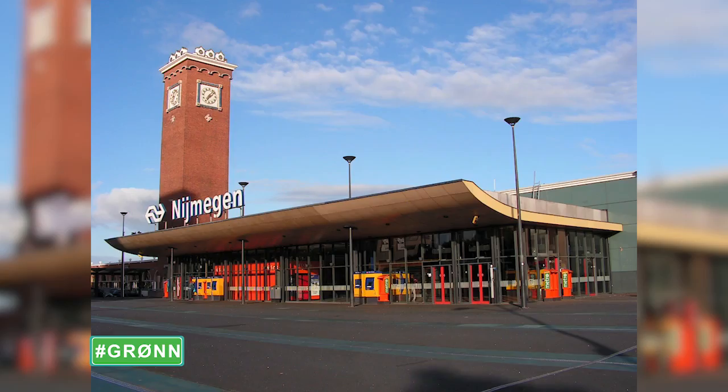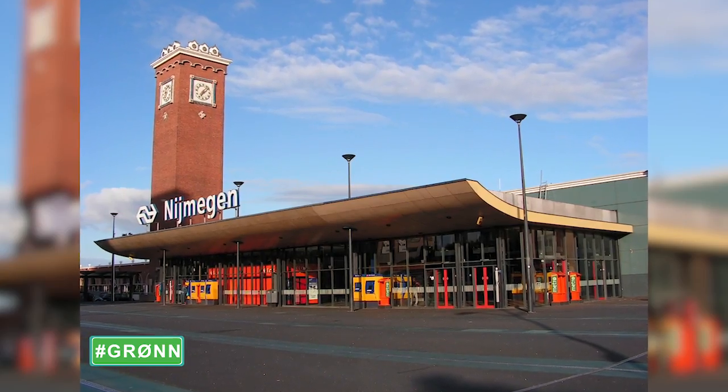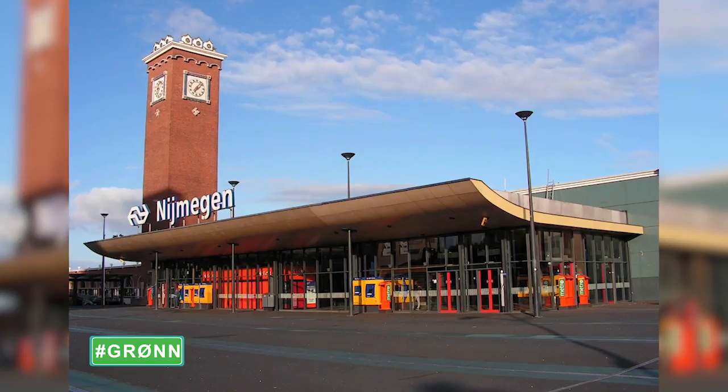Now we have the Nijmegen Central Station. I already showed you the picture, I can show it to you again. If you see this, there's a lot of discussion about this because a lot of people think the building is ugly. In the past it was a really beautiful building and now we have this. What do you think we can do about it?